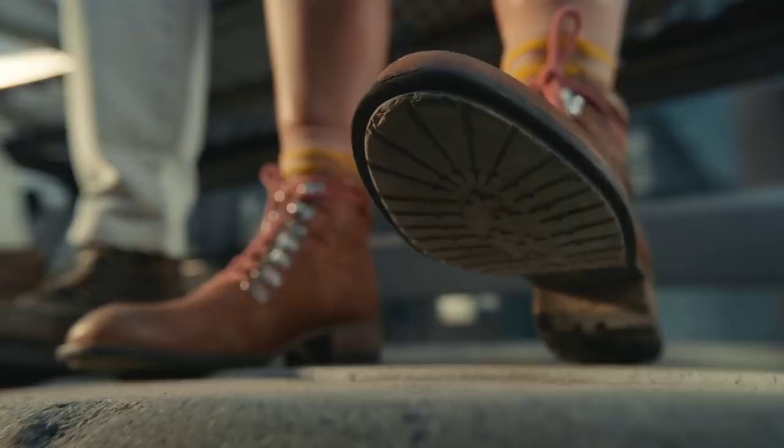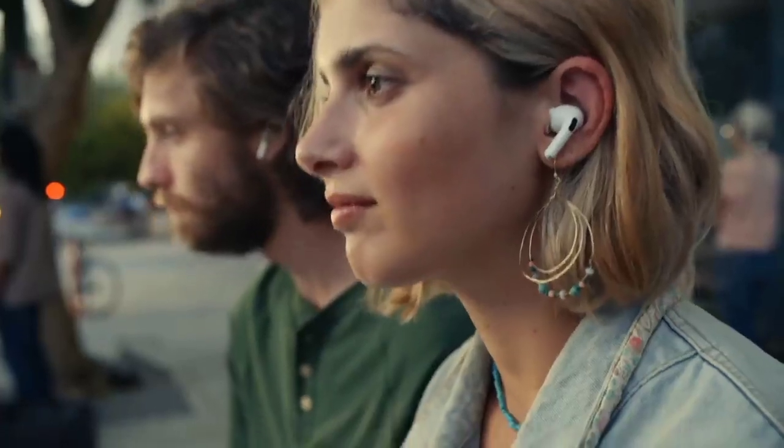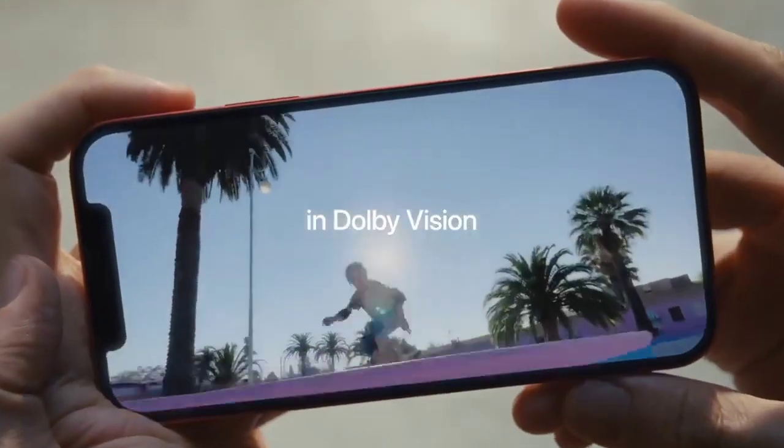Not because it had a telephoto camera or LiDAR, which the 12 lacks, but I preferred the matte textured back, the shiny stainless steel band around the sides, and the fact that the 12 Pro — despite weighing nearly an ounce (25 grams) more — felt solid and premium in my hand.